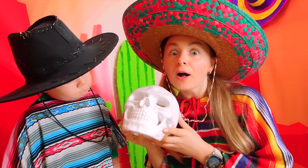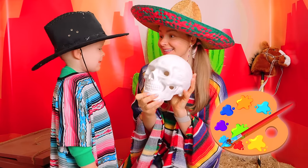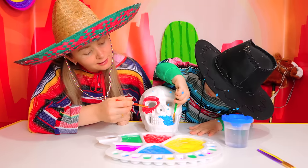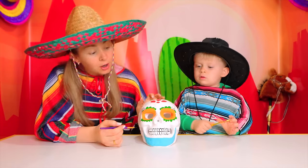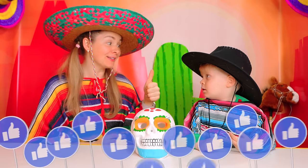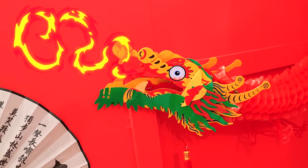The skull! Oliver, let's paint it! What color do you want? Blue! Okay! I will choose violet! Wow! Well done, Oliver!